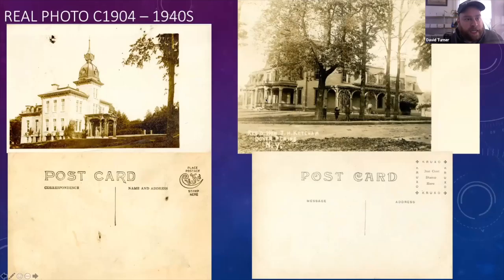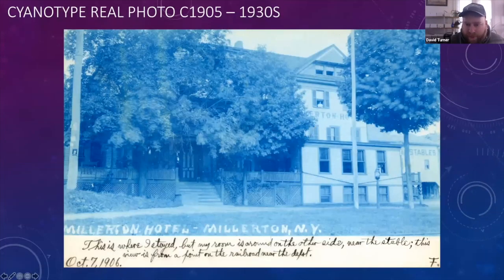I also wanted to mention cyanotype real photo cards — I really like to collect these. They were made in very small numbers, usually by amateur photographers. In Millerton, a postcard publisher did a whole series of the town. They're characterized by their blue tint, which is just a different way to develop the cards. Even if they get washed out, you can put them in a dark area and it'll actually darken the image again. Over the years I've found about five different views sent by the same person at different times, always giving a description of where he is in Millerton.